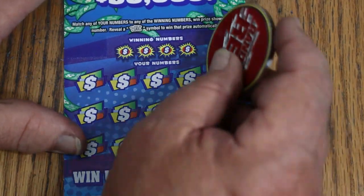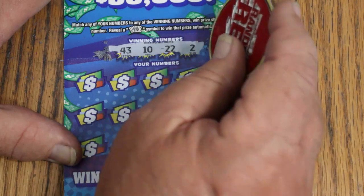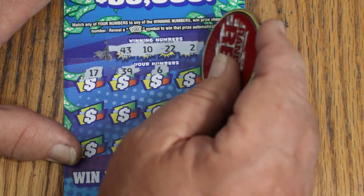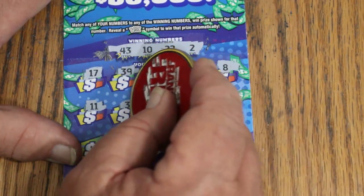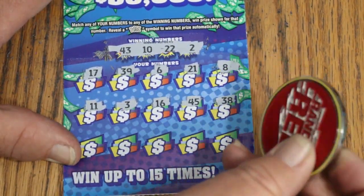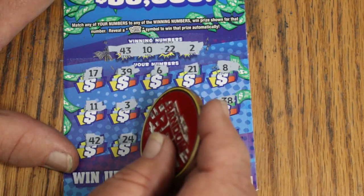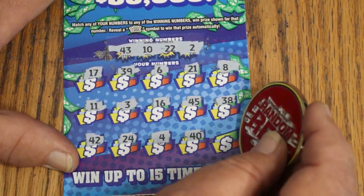Let's see if we can get a back-to-back off ticket 14. 43, 10, 22 and 2. 17, 39, 6, 21. LV's 8, 11, 3, 16, 45, 38, 42, 24. 4, 4, 40 and 9. No back-to-back.